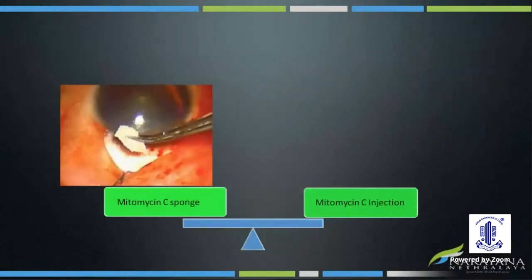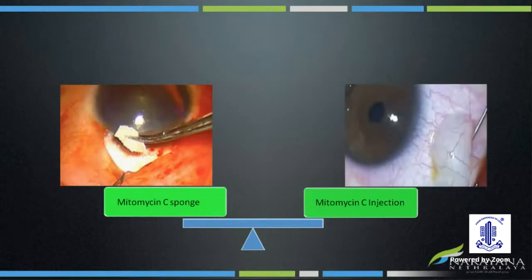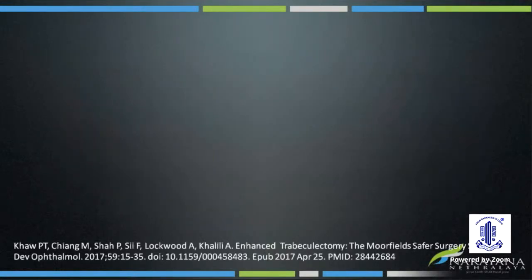The outcomes of trabeculectomy have improved vastly since the usage of MMC 30 years back. Various methods for the delivery of MMC have been studied, the latest being the subtenons injection of MMC, which has definitely shown promising results. However, I would like to highlight a few points on why sponge is still preferred by many.